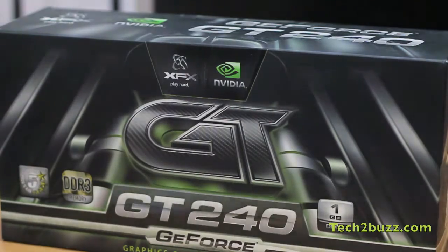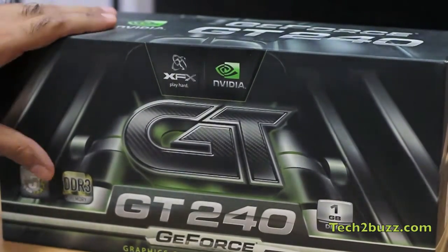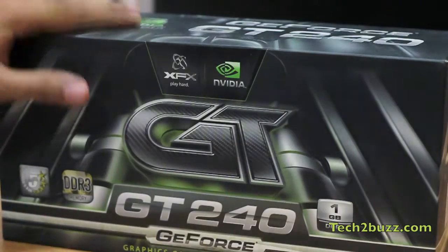As a replacement for the 8600 GT — the card that blew up — I got this NVIDIA GT 240, as the 8600 GT was not available in the market. Some of you might say that this is an outdated graphic card, but I got this specifically because this model works out of the box on a Hackintosh.